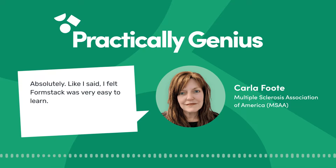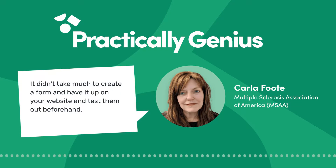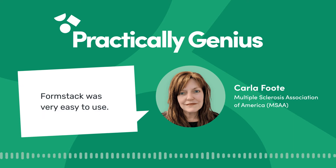It was very easy to learn. It didn't take much to create a form and have it up on your website. You test them out beforehand — it was very easy to use.